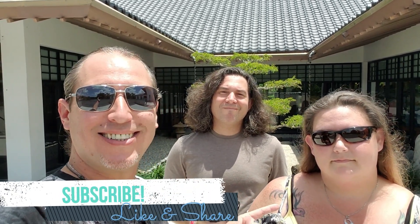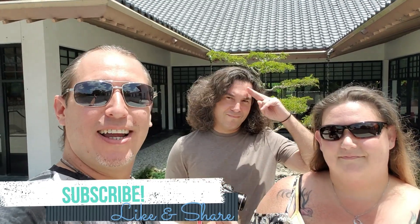What up guys, Rob here, and I'm joined by Amanda today and my good friend Damien. Today we are at Morikami Japanese Garden and Museum in Delray Beach, Florida. Absolutely beautiful place.